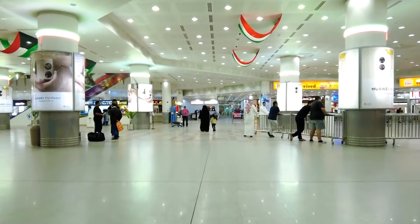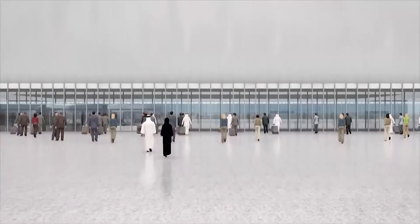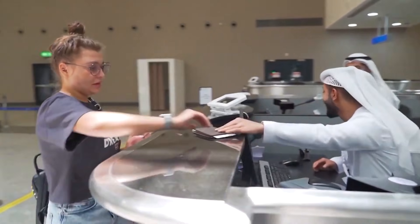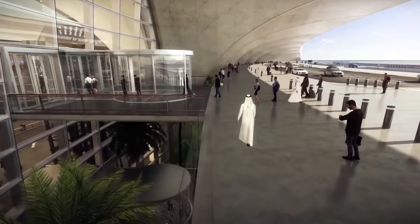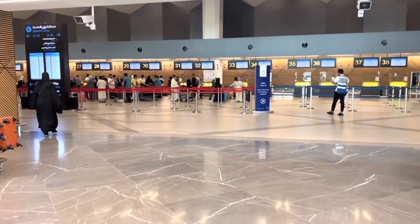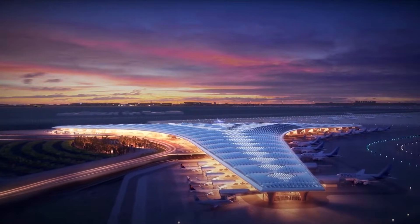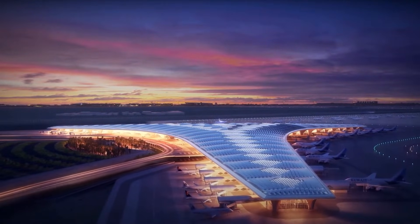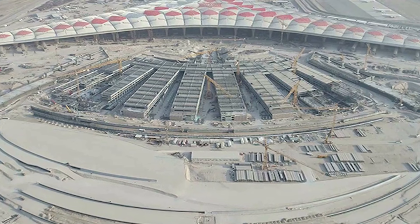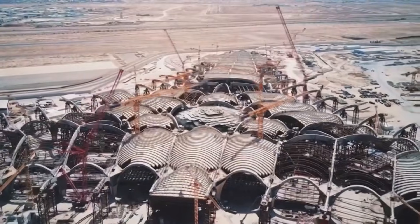The airport, originally designed for a much smaller capacity, was struggling under the weight of demand. Overcrowded terminals, longer wait times, a frustrating experience. The expectations of modern travellers — seamless check-ins, swift security lines, and world-class amenities — were clashing with an infrastructure that simply wasn't built for this scale. Kuwait needed more than just a quick fix; it needed a bold, future-proof solution. That's where the airport's massive expansion plan came in.